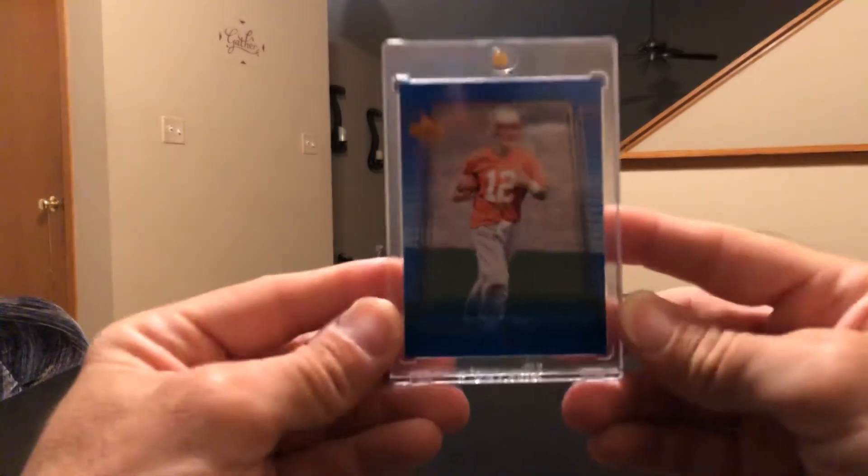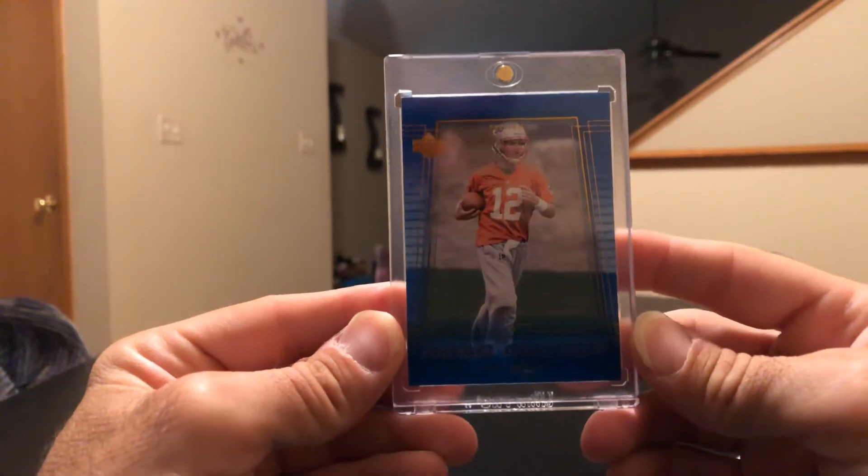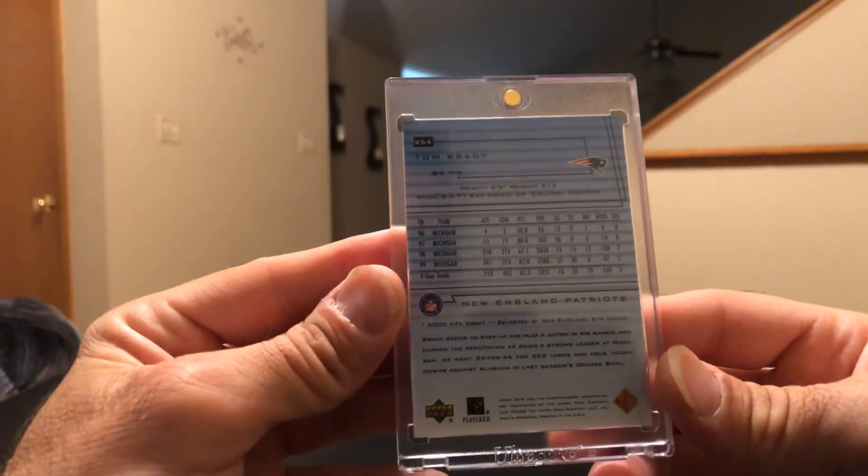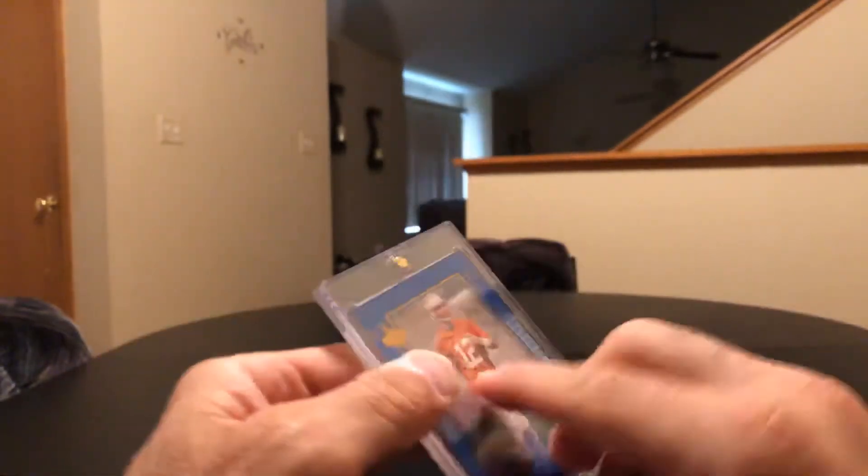My last pickup — this was pretty big because I didn't have any rookies of his at all. The Brady Upper Deck 2000 — I don't have any Brady rookies at all, I wasn't collecting at the time, but I found this for a good price so I snagged that one, glad I got it.